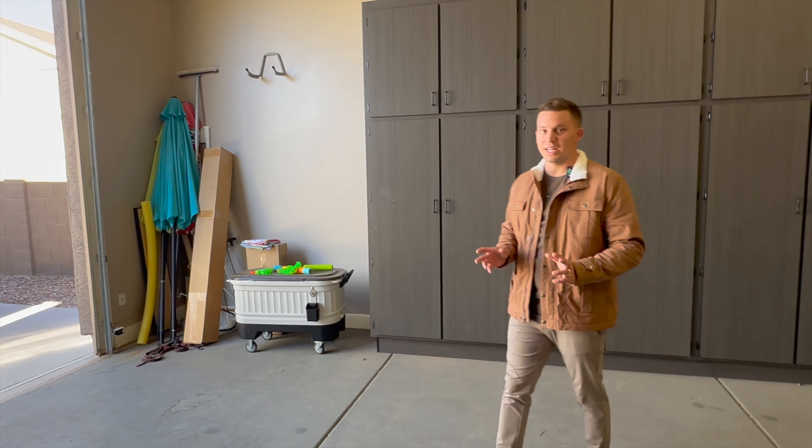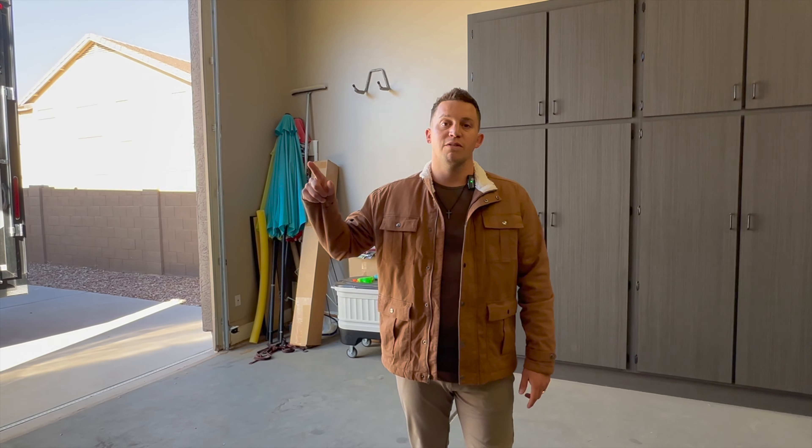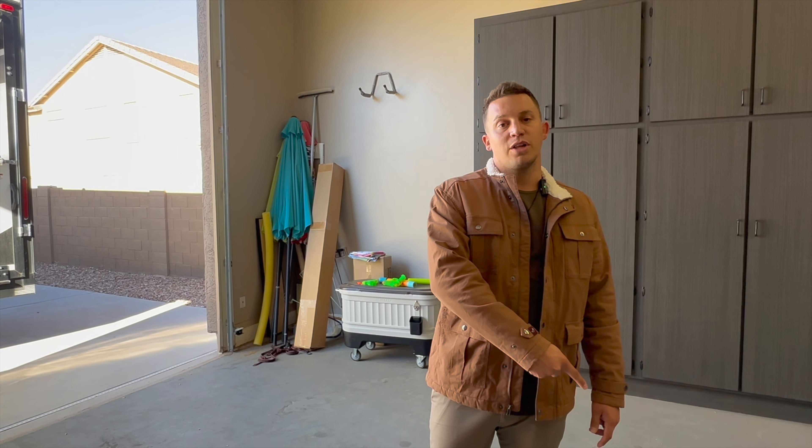That is our home tour for today. If you are looking to invest here in Arizona, me and Katie would love the opportunity to work with you. I'm going to link our information in the description below — feel free to call, text, or email us. We'd love the opportunity to help you with your next investment.